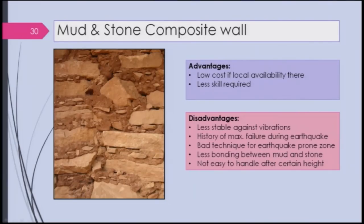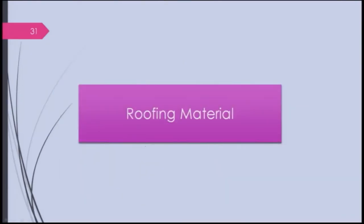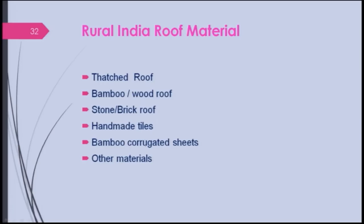Let us now look at roofing materials. There are several kinds: thatched roofs, bamboo or wood roofs, stone and brick roofs, handmade tiles, bamboo corrugated sheets, and other materials. There are several kinds as you can see.